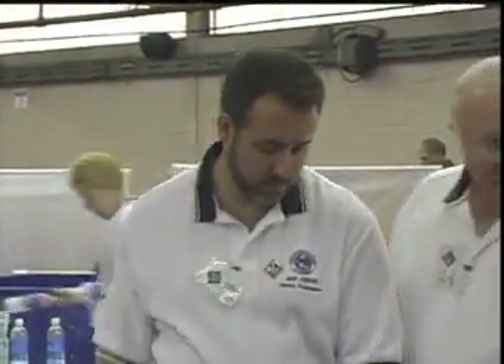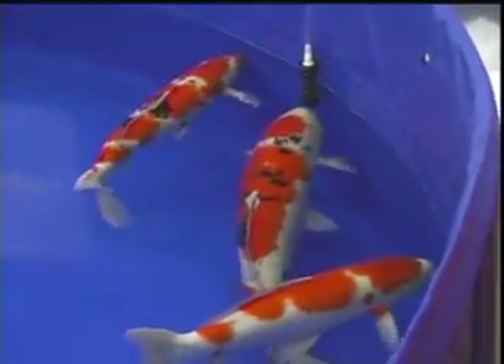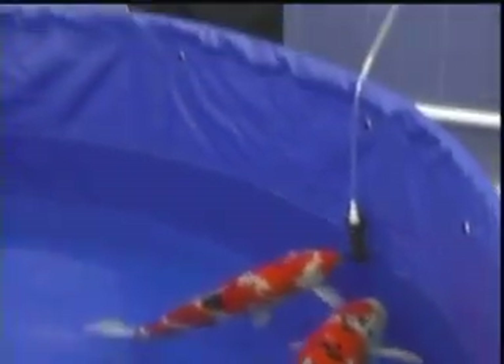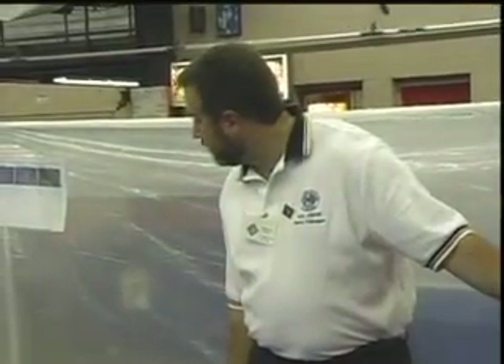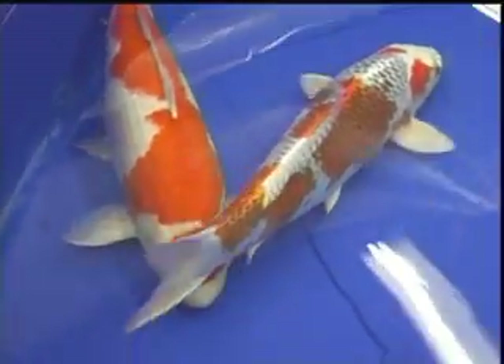Before we started judging, we made one pass around just to get a feel for what we were going to be judging today. The first thing we realized when we got back toward the back wall was that there was a large number of very large fish at the show. We were all looking forward to size six, because they had seven kohakus in size seven. That was a really good exercise to judge that many high quality large kohakus in one setting.